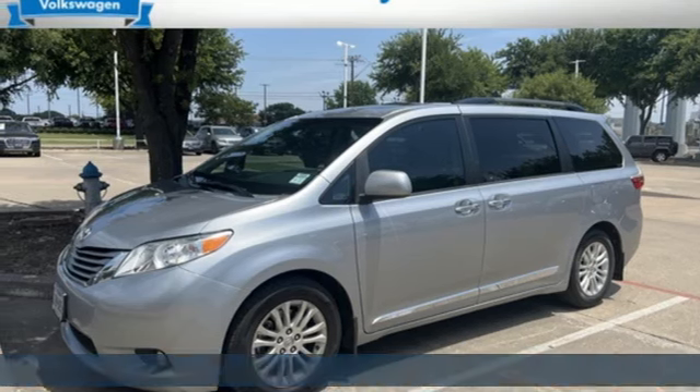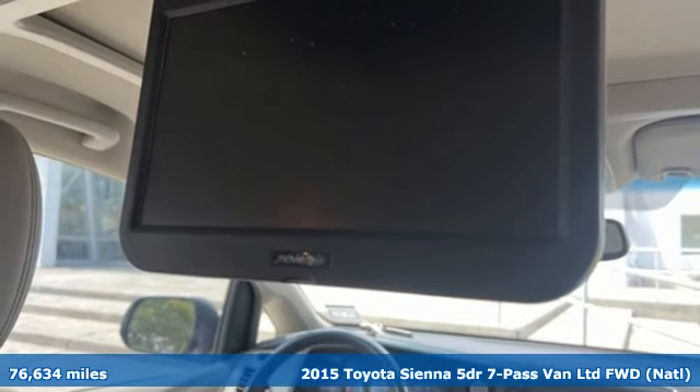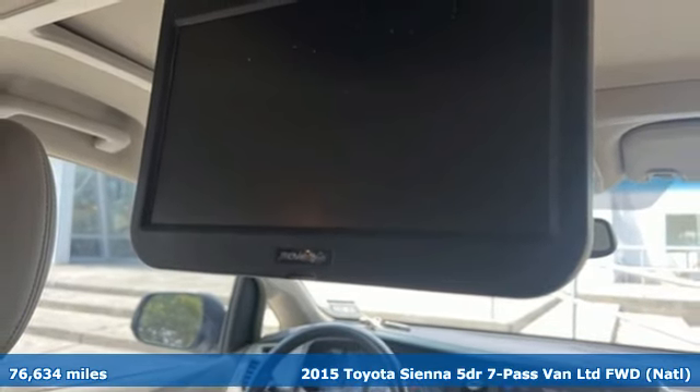Here's a 2015 Toyota Sienna. It's as focused on fun as it is on family. It comes with great features you'll love.